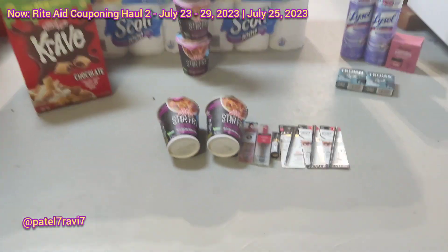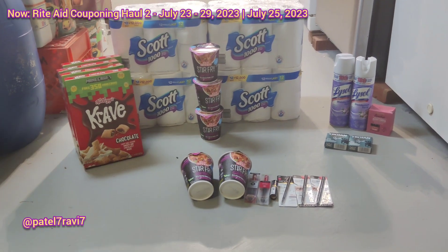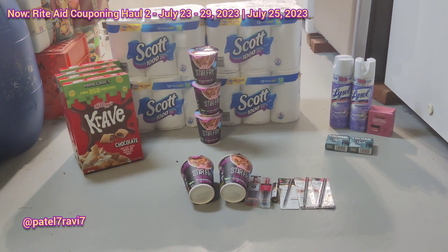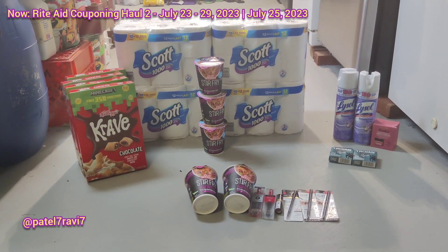I think it was a pretty good day, and I hope you guys will be able to do some more deals. I kind of replicated the Scott and the Revlon, and the Crave is something that I really wanted — so that's why I got that. Alright guys, thank you so much for watching. Have a great day, great week, and I'll talk to you in my next video. Bye!